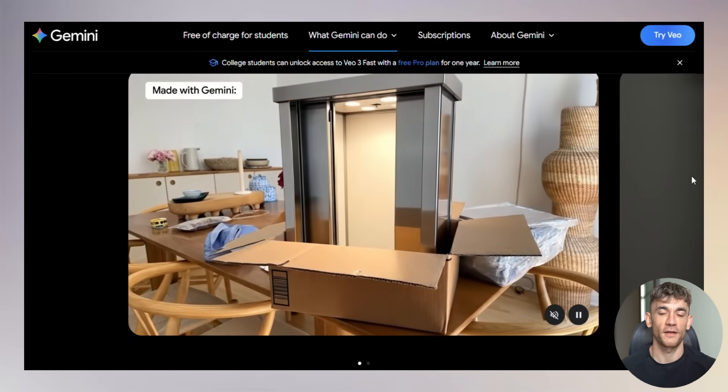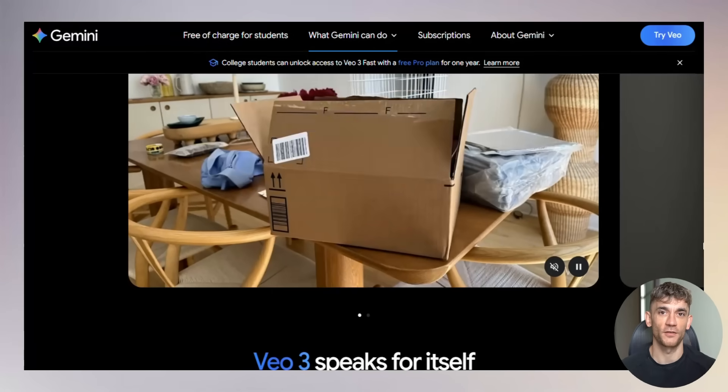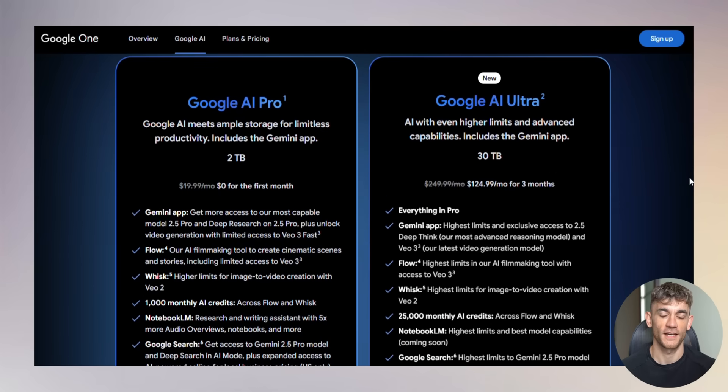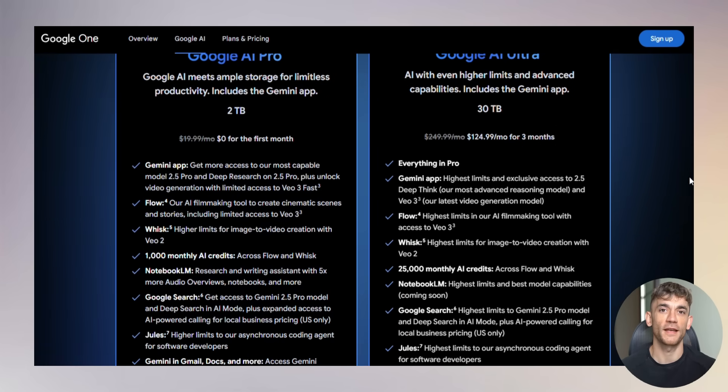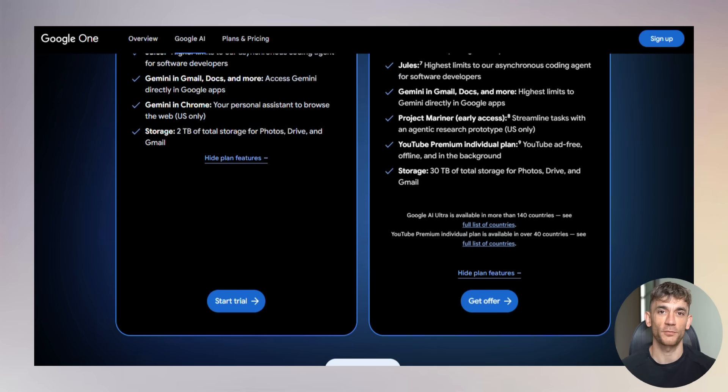Speaking of visual, Google improved their video generation too. With VO3, you can transform photos into eight-second video clips with sound, right in the Gemini app. Ultra subscribers get the highest access to VO3, while pro subscribers get limited access to VO3 Fast. But even the limited access is pretty impressive.